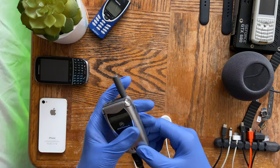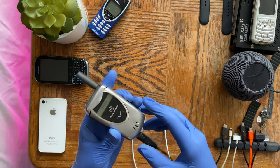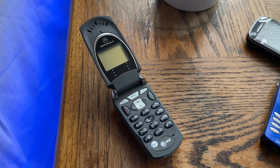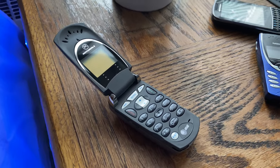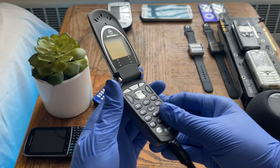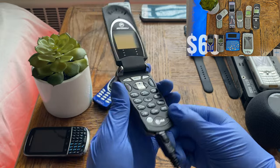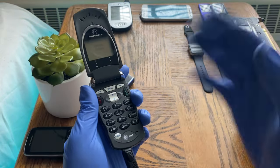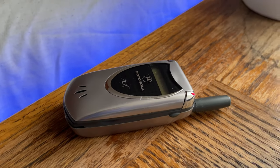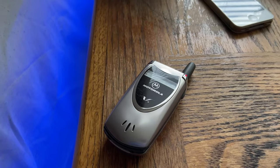Hey and welcome back to another video from my Vintage Tech Showcase playlist — the playlist where I showcase older electronic devices, mainly phones and iPods, in a retro-style review. What I have for you today is the Motorola V60 from 2001, a 21-year-old phone as of 2022. This is a Motorola device from the early 2000s; it was a flip phone and was really popular back in the day.